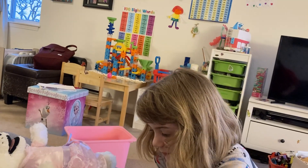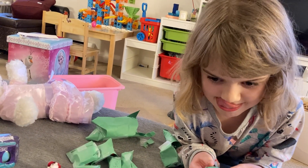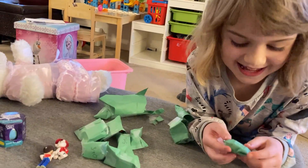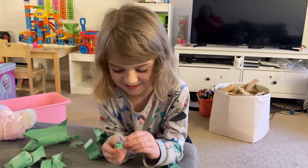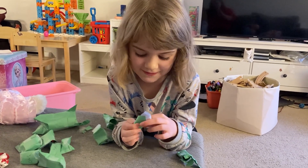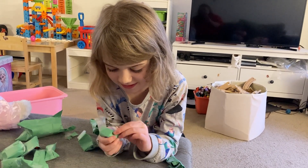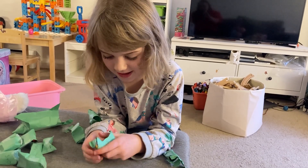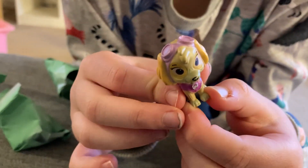Which one are you going to do next? What's the equation? Ten take away five. What is ten take away five? Five. You're right. Ten take away five is five. That was easy, because double five, or five plus five is ten, or two times five is ten. Good job. It's Sky! Let's take to the skies. Perfect.